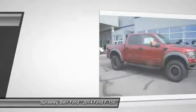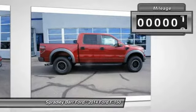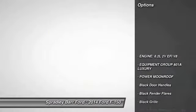Fog lights, compass, cargo area light, outside temperature gauge, power moonroof, tinted glass, black door handles, low tire pressure warning, four-piece floor mat set.